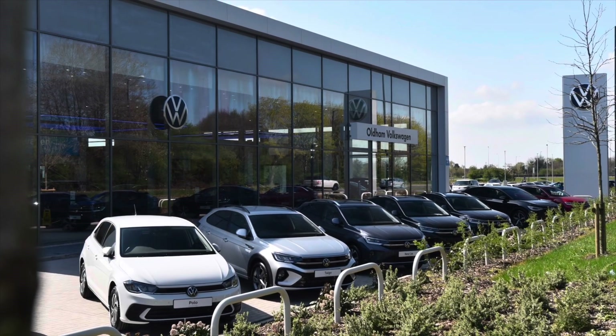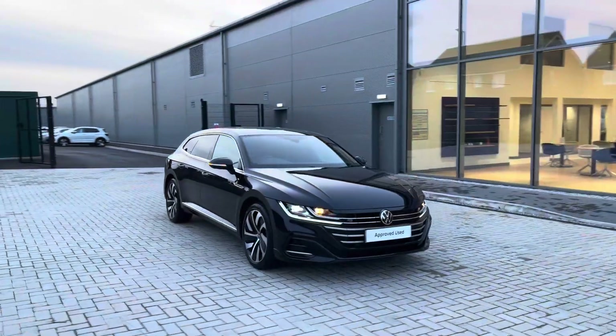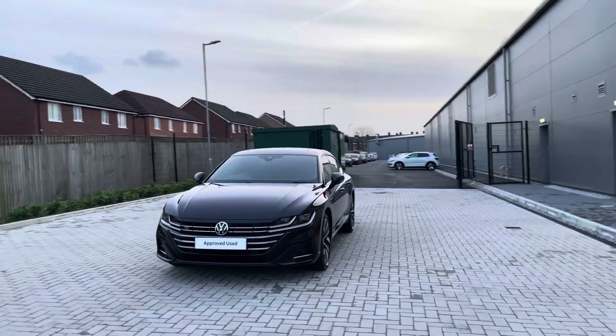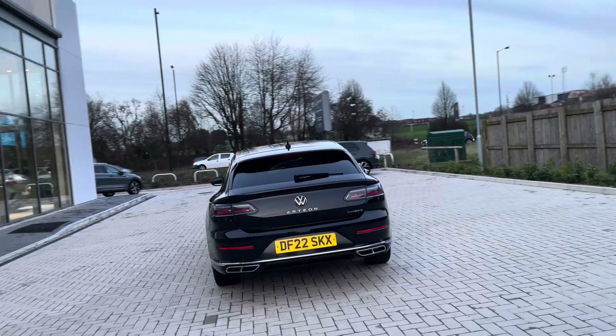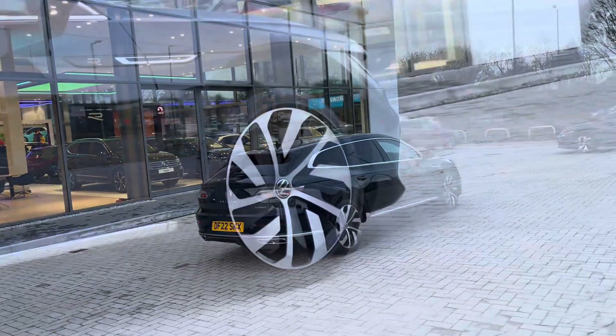Hello from Olden Volkswagen, my name is Dylan and today I'm going to be showing you around this approved used Volkswagen vehicle. This is a Shooting Brake R-Line 1.4L TSI E-Hybrid, it comes with a whopping 218 PS in a deep light pearl finish. The car has been well maintained by its one previous owner and is absolutely jam-packed with some fantastic features that we'll touch on soon.